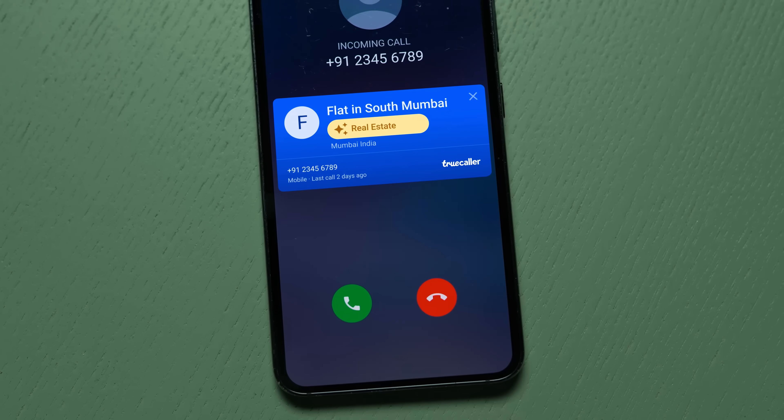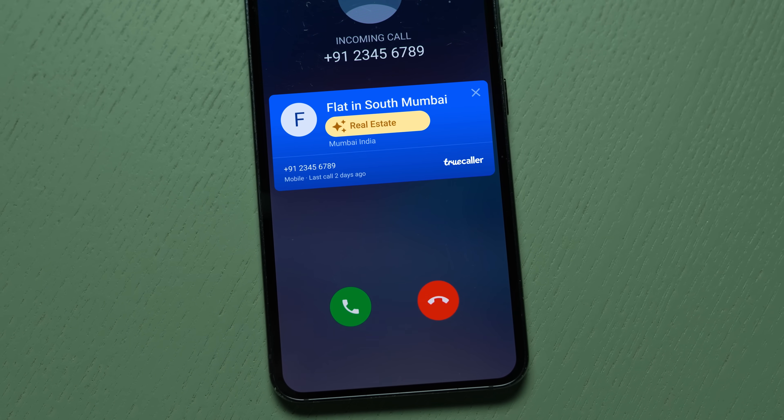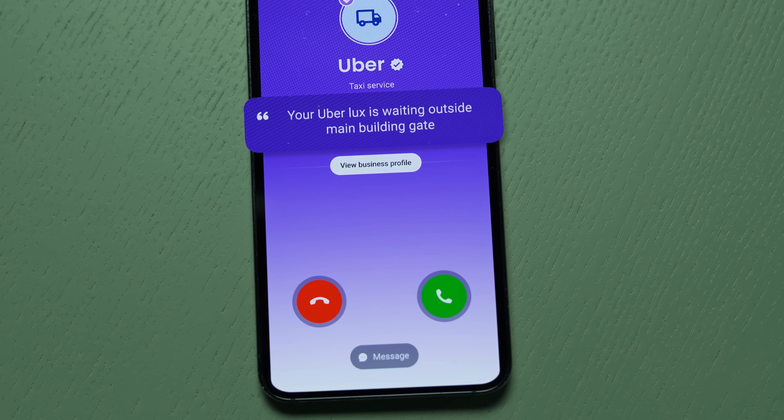Let me expand on this a little bit. Imagine Truecaller like a massive phone book — it's a huge directory of names and numbers. And this is something that we've built together; it's not just us, it's also you who has helped get us there. So whenever a call comes in, we look for that specific number and match it against our directory. At that point, we show you on your caller ID who's calling, with some additional details that you might find helpful when deciding whether to take a call or not.